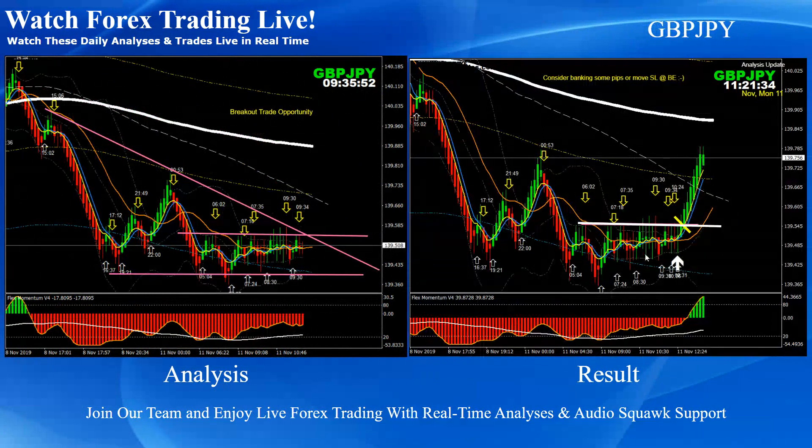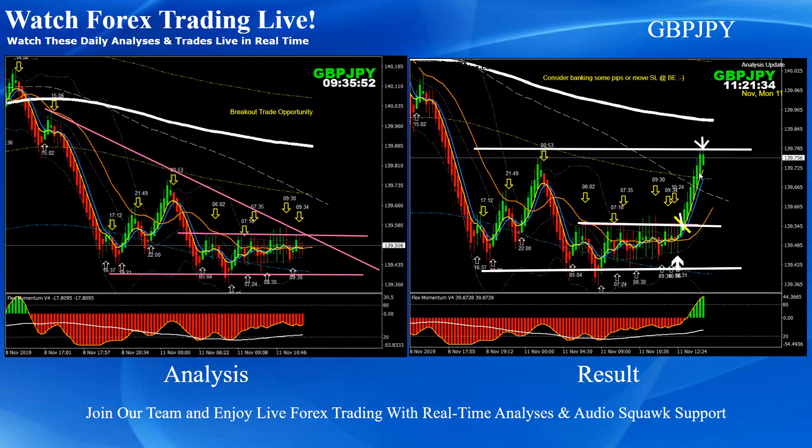Pound-Yen: pretty straightforward. You can see this was a big consolidation and the price respected this support level. We mentioned in the four-hour there was a powerful support area — a downside channel support area — expecting a long, but we needed a valid technical reason to enter. Consolidation breakout: as soon as the price hit the resistance level, we mentioned to bring some profit or move your stop loss to breakeven. A beautiful rally today on Pound-Yen.